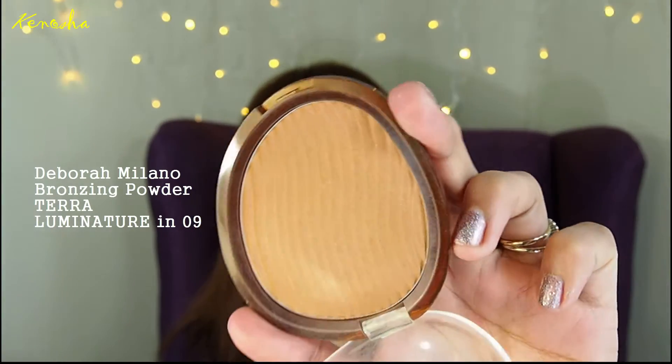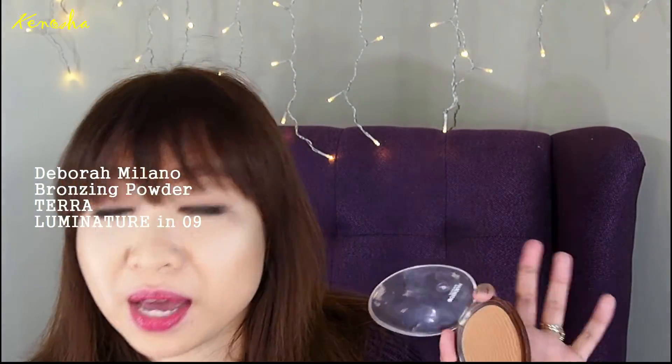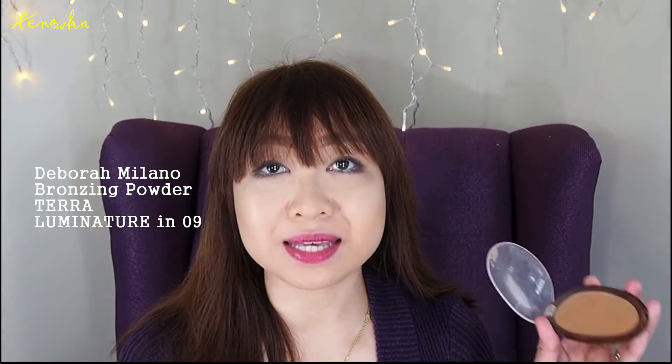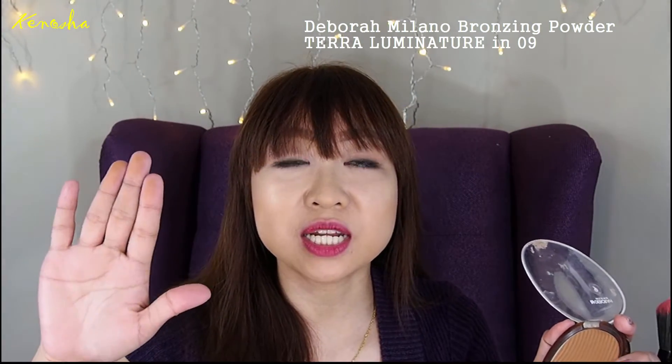It has a few ridges. The sales lady told me I should get it — she's been using the tester. That's something very generous of stores here in the Philippines; they always have testers. She said she's been using it every day and doesn't run out of it. It's quite hard, like hard candy, but it gives you a lot of pigmentation.